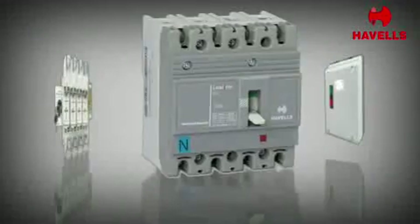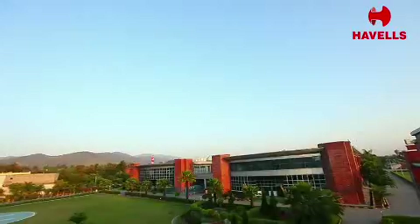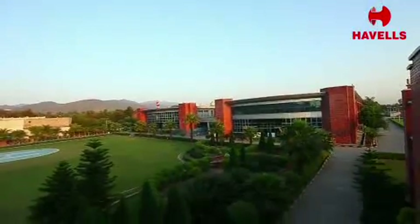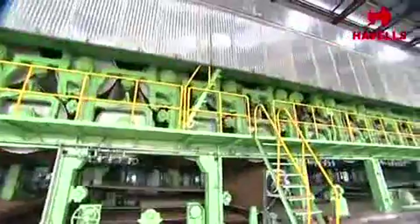Industrial switchgear is one of our key product categories. Manufactured at state-of-the-art plants, these products are designed to deliver superior performance even under the most extreme operating conditions.